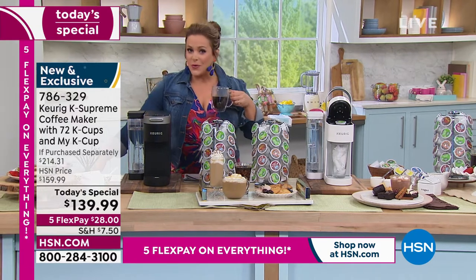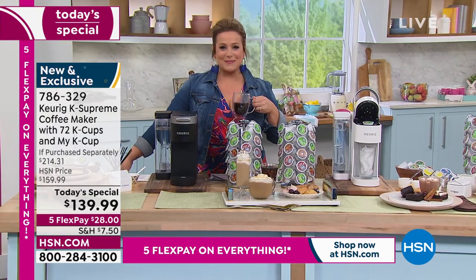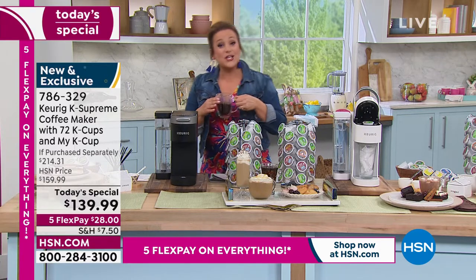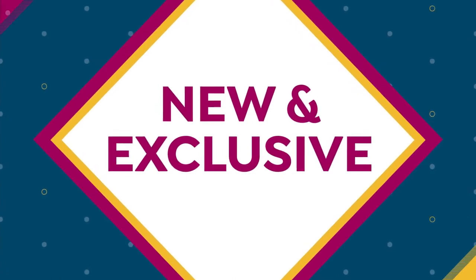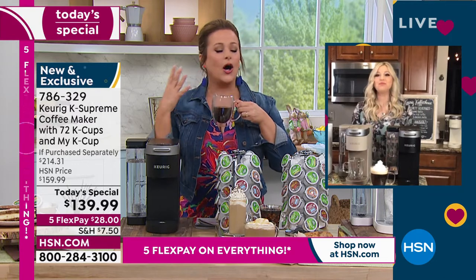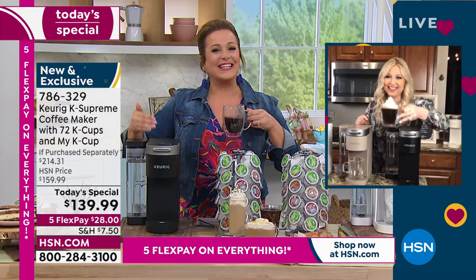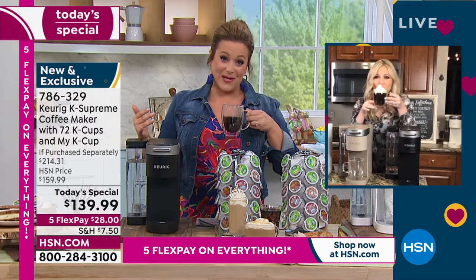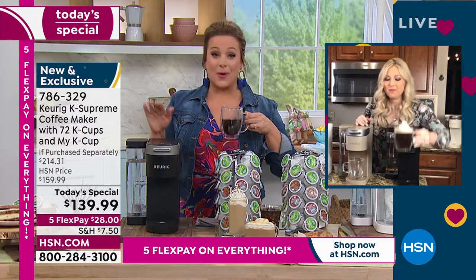Item number 786329. We told you we'd bring you the biggest brands for Customer Appreciation Month, because it's all about you this month — we're going to spoil you rotten. We've got the leading brand, an amazing configuration that nobody else has, and nobody's got our price. We're going to brag all night long.